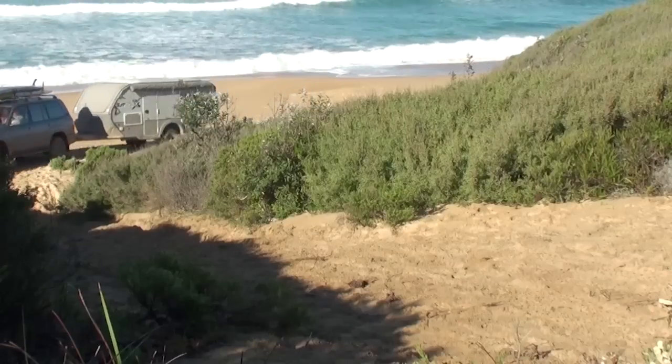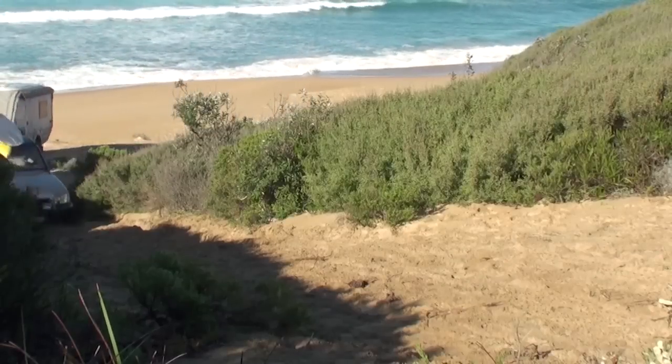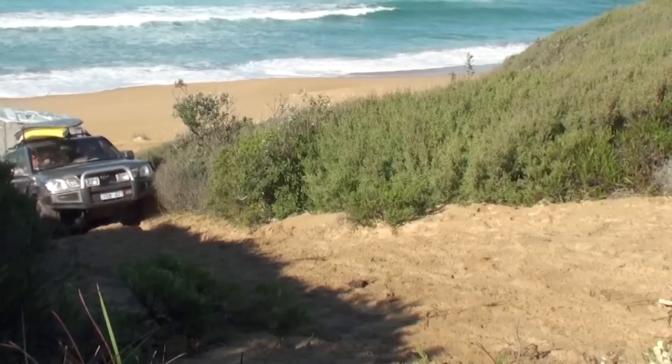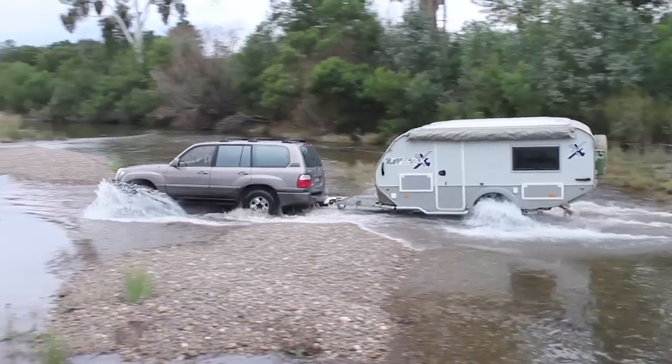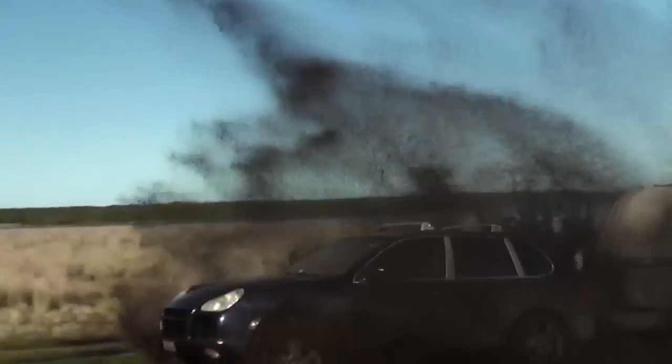On returning home, the Juergens team was soon out again doing more product testing. The Tough Tracks proved it was just at home on the beaches, taking on adventurous river crossings, and it certainly wasn't scared of getting muddy.